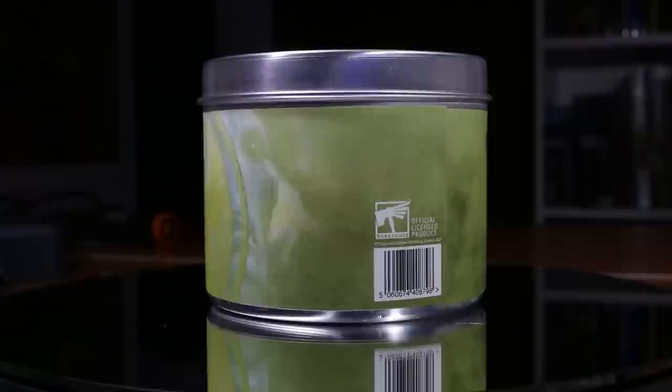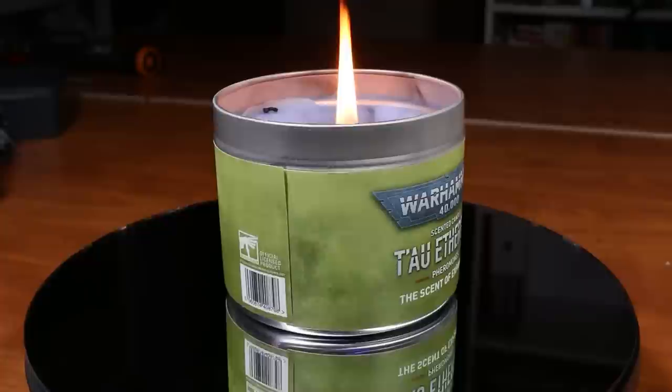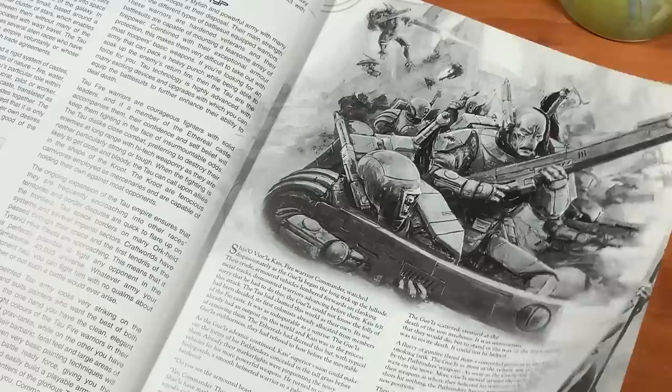The next candle is the Tau Ethereal candle, aka Tau Pheromones, aka the Scent of Expansion. And this one is quite literally just a vanilla candle — a nice blue-colored vanilla candle. It's definitely a pleasing scent if you enjoy vanilla. And much like the Tau Empire, this candle is going to improve your sector of the universe in every way possible, and it is much better than both of the Imperial candles. So it's lore accurate that way as well.